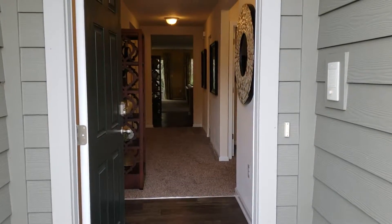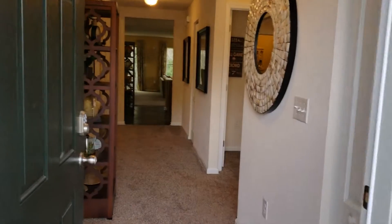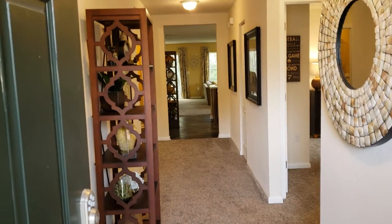Hi everybody, this is Charles Gauldin. I'm coming to you from the northeast side. This is the 1,800 square foot home.